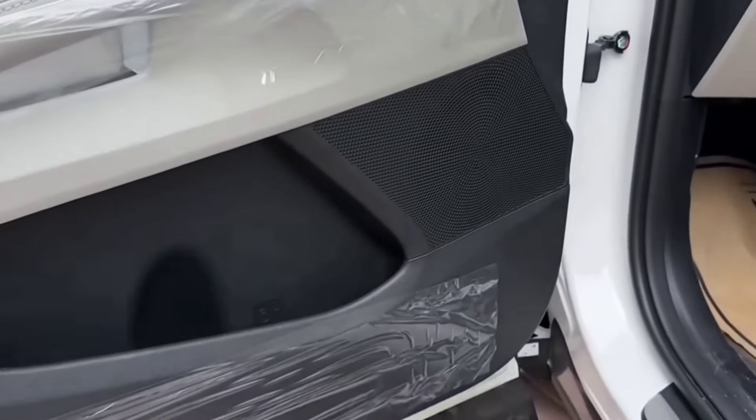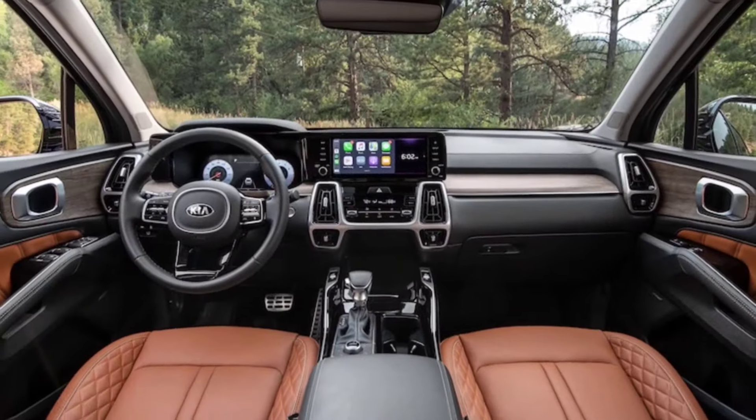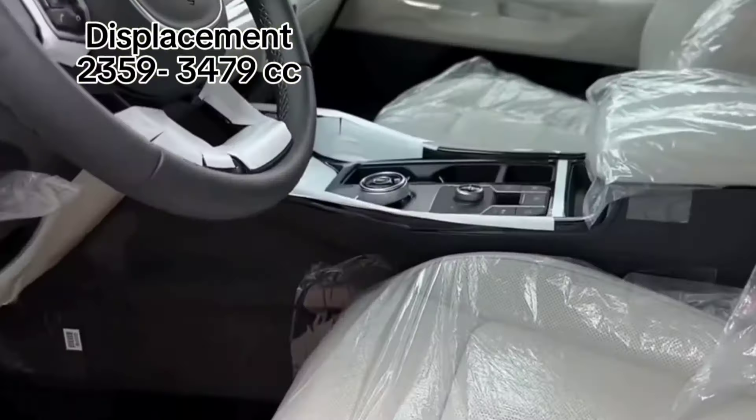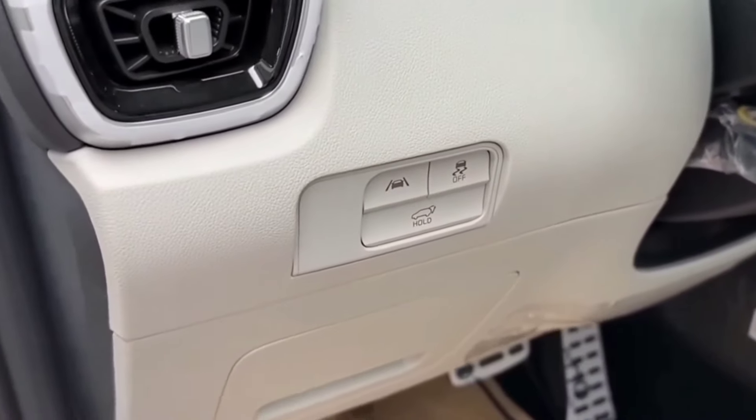The Kia Sorento 2024 comes with a leather-wrapped steering wheel that has tilt and telescopic adjustment features, and comes with steering controls for the audio, call, voice recognition, cruise control and media functions.